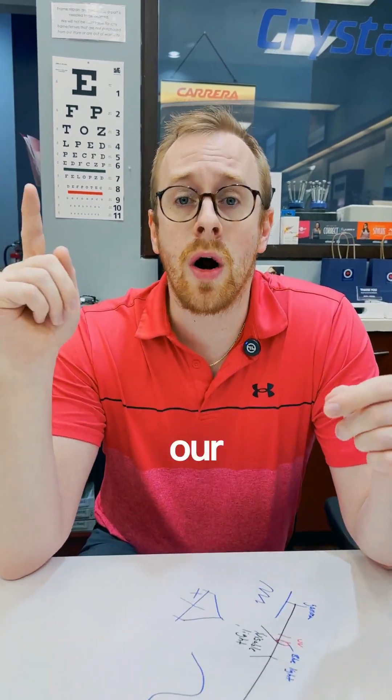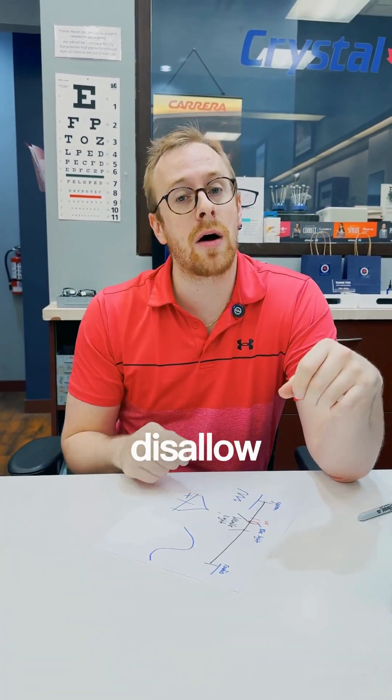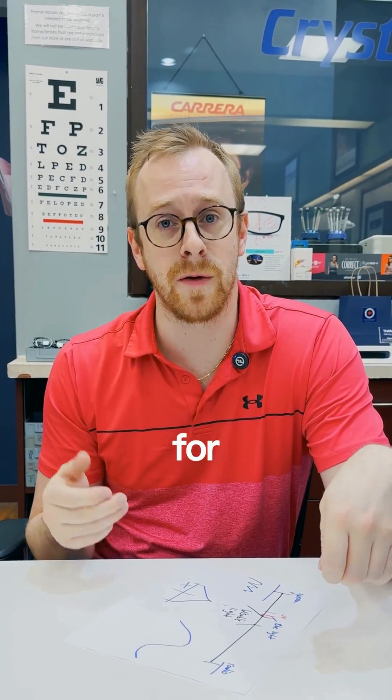At Crystal Vision and Better Hearing, our blue light lenses are specifically made to allow the healthy blue light and disallow the unhealthy blue light. Come to Crystal Vision and Better Hearing and ask your expert for more advice.